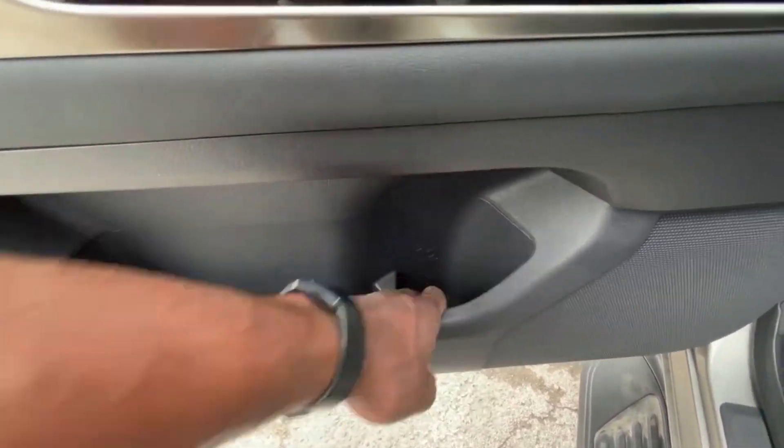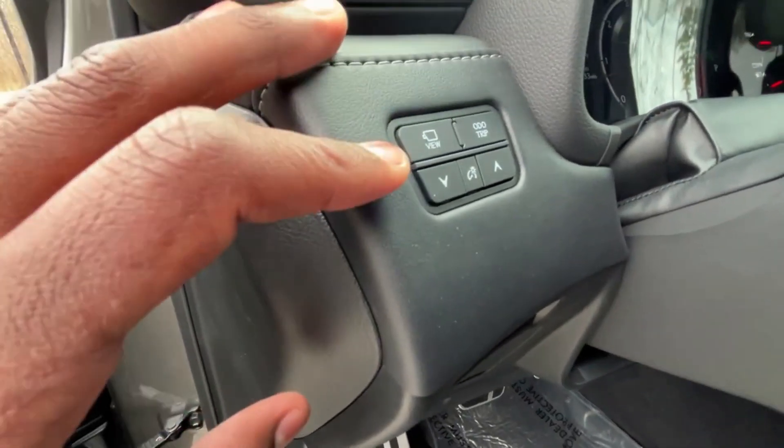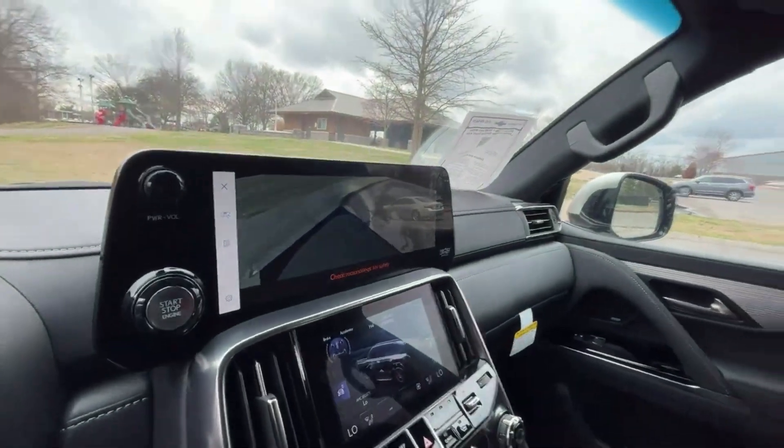Really good space in here. There's a cup holder and a little mat pocket. We can set our view here and pull up the 360 camera on the fly — just like that, 360 view.